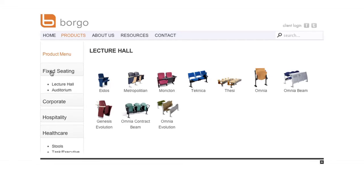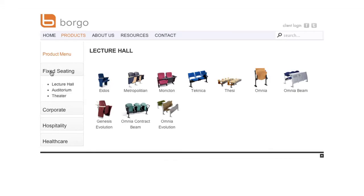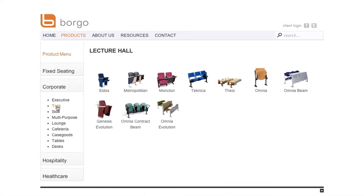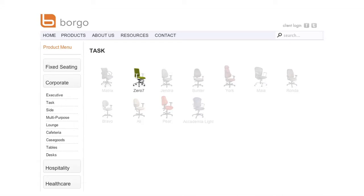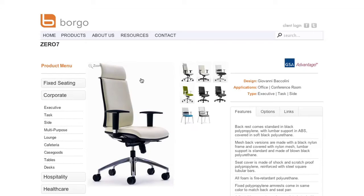Within these categories, you will find all of the valuable information for each product. For example, click Corporate Task 07. Here, you will find images of all the 07 task seating options. You will also find the 07 executive images as well. This feature allows you to see the entire seating family for this product.